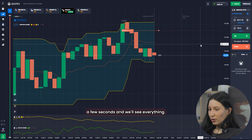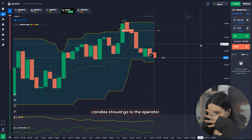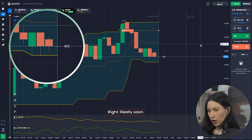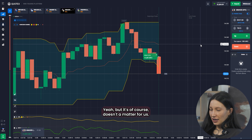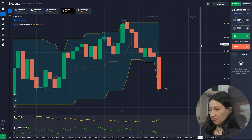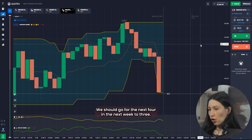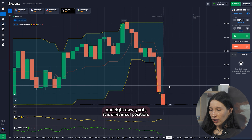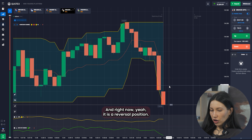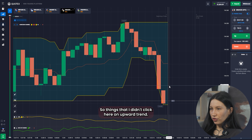In a few seconds we'll see everything. I can also see that the candle should go to an upward trend really soon. We have won — let's go for the next victory. Right now it is a reversal position, so I'm glad I didn't click on the upper trend.